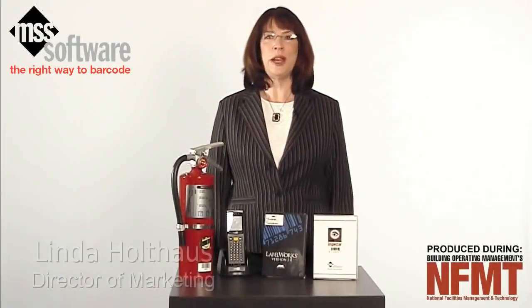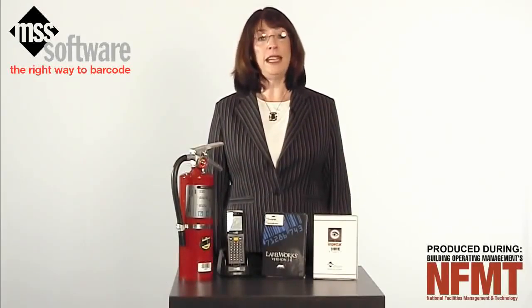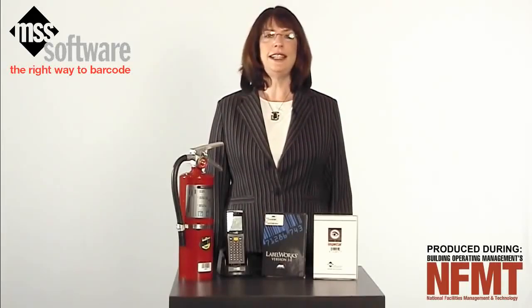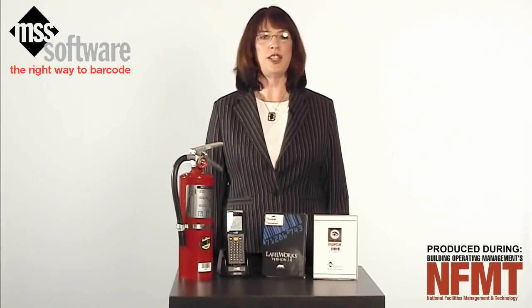I am Linda Holthaus, director of marketing for MSS Software. We specialize in affordable solutions for automating and simplifying data collection. Founded in 1984, MSS Software is located in Fairfax, Virginia, right outside of Washington, D.C.